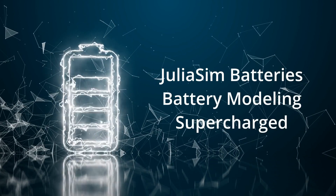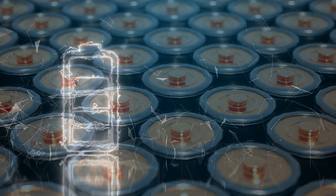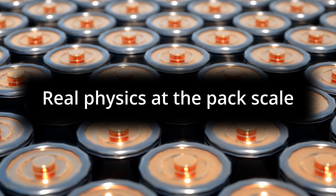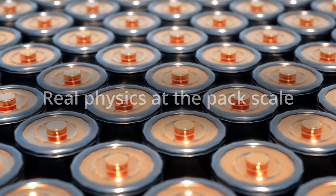JuliaSim Batteries is supercharging modeling and simulation of battery systems. JuliaSim's power comes from its ability to scale from cells to packs, bringing the predictive power of real physics to the full scale that is required for industrial systems.